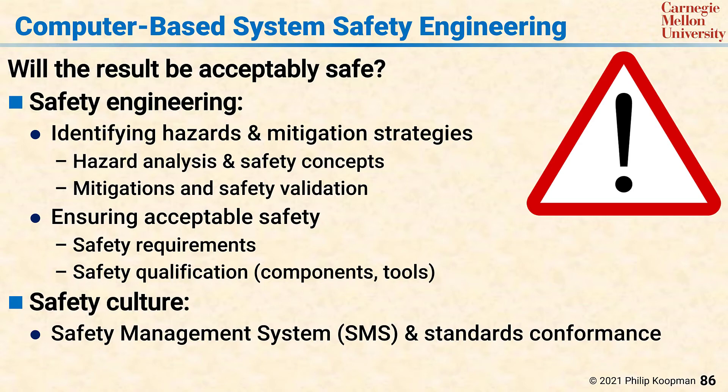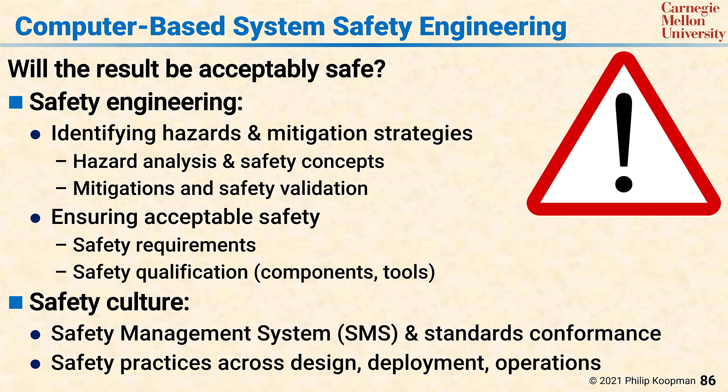Safety culture includes not only the design process, but also ensuring robust safety practices across design, deployment, and operations.